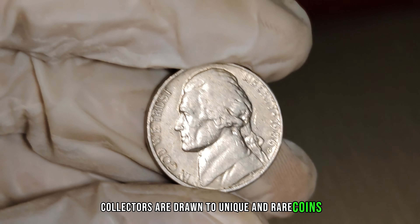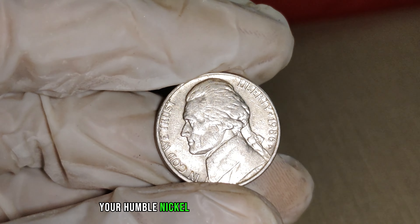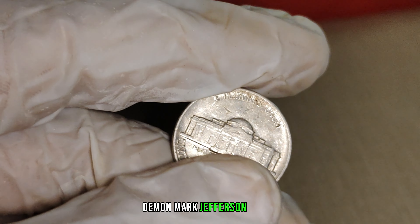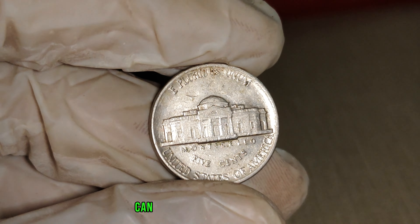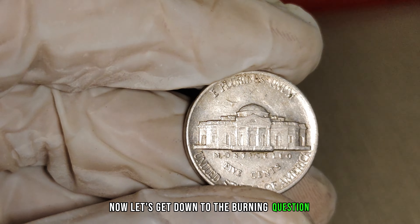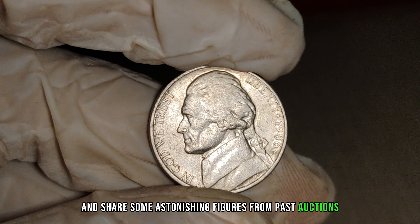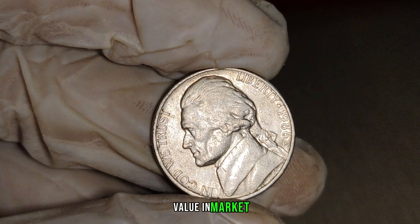Collectors are drawn to unique and rare coins, and this nickel's deviation from the minting process has elevated its desirability. Its potential value could turn your humble nickel into a numismatic gold mine. The condition is crucial in determining its worth. If you happen to stumble upon a 1986 D-Mint Mark Jefferson nickel in excellent condition, you might be holding a small fortune in your hands. Professional grading services can provide precise evaluations, shedding light on the coin's grade and authenticity. Finally, this nickel's value in the market is $1.4 million.